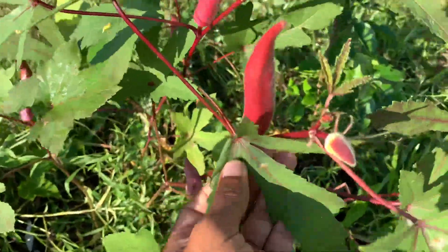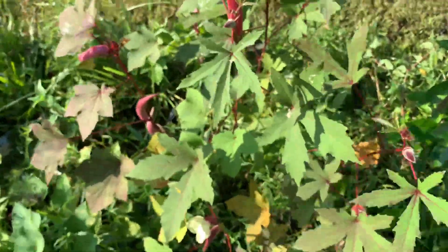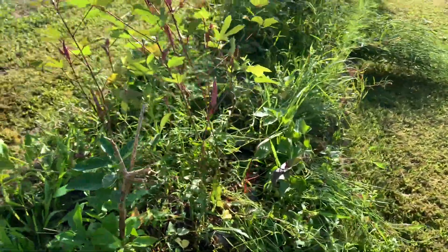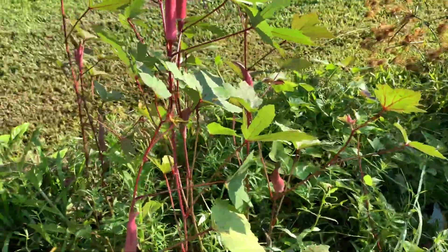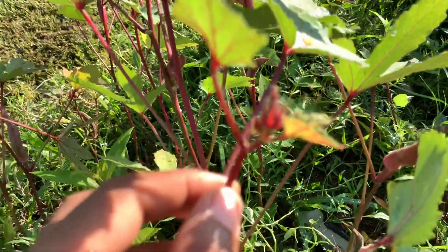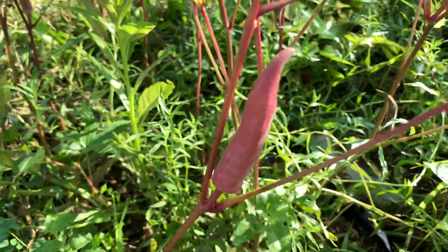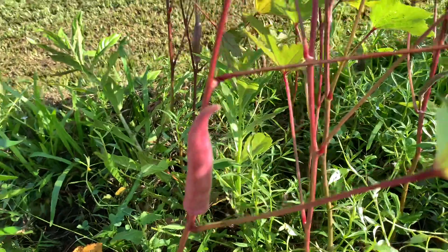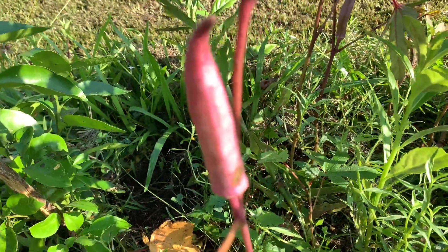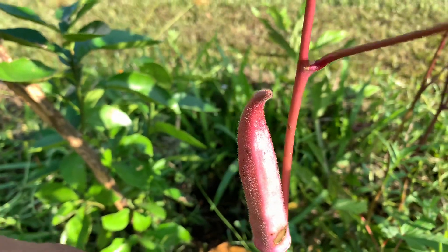These are still growing — definitely see y'all in the next one. Okinawan Pink Okra. Oh yeah, and this one is starting to dry also — you can see a big dry mark right there at the bottom.